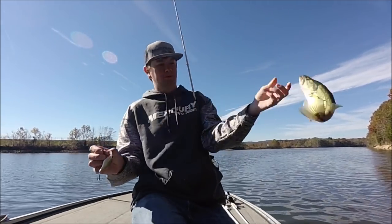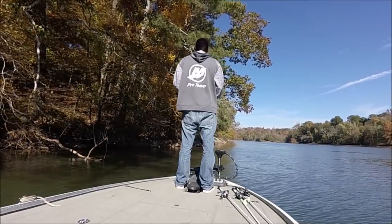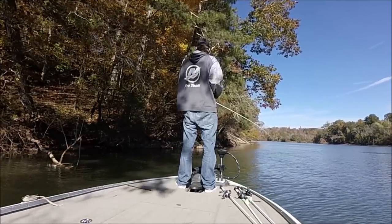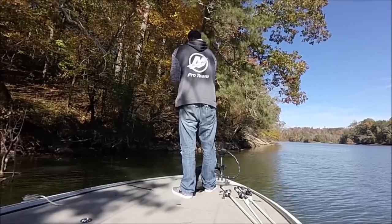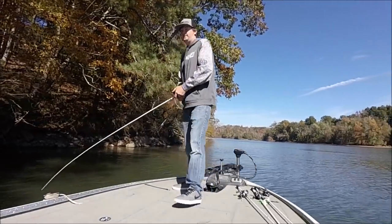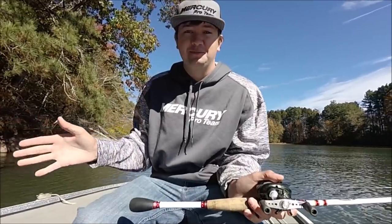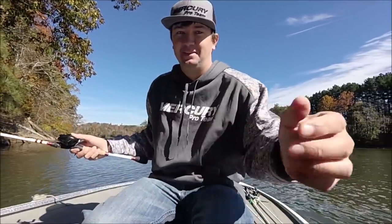Giant Chickamauga bass. I just felt that fish bite and then like two seconds later it came up and jumped. That one is like a two-pounder, but that's weird.